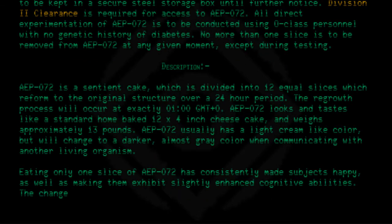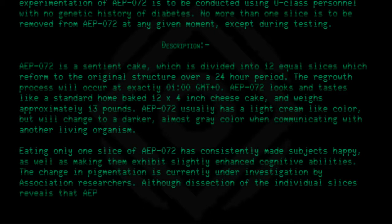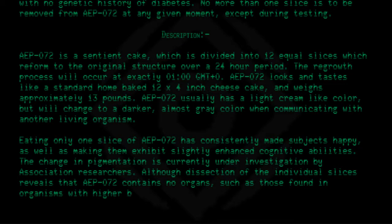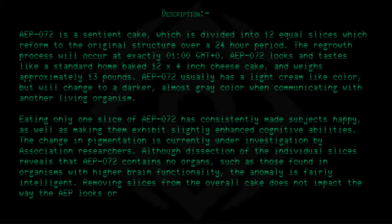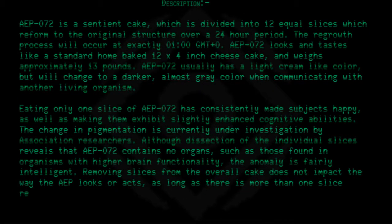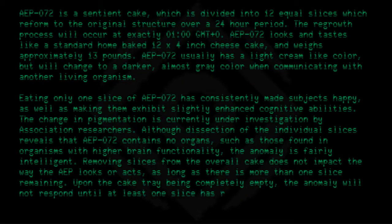The change in pigmentation is currently under investigation by association researchers. Although dissection of the individual slices reveals that AEP-072 contains no organs such as those found in organisms with higher brain functionality, the anomaly is fairly intelligent. Removing slices from the overall cake does not impact the way AEP-072 looks or acts, as long as more than one slice remains. Upon the cake tray being completely empty, the anomaly will not respond until at least one slice has regenerated fully.